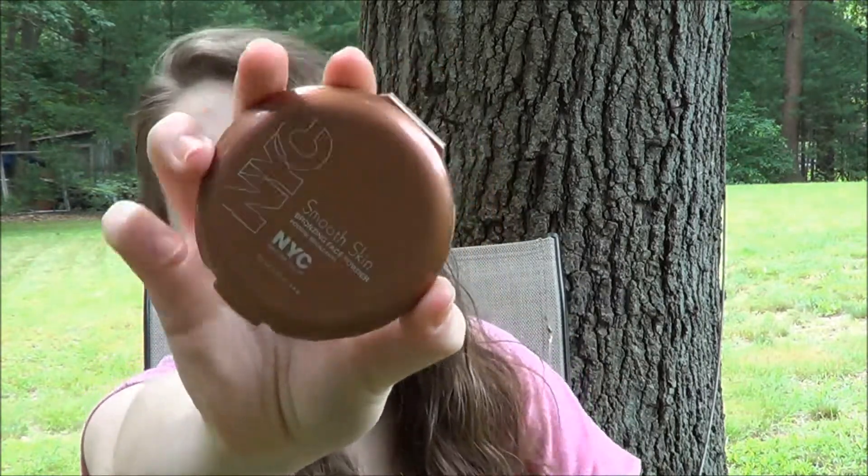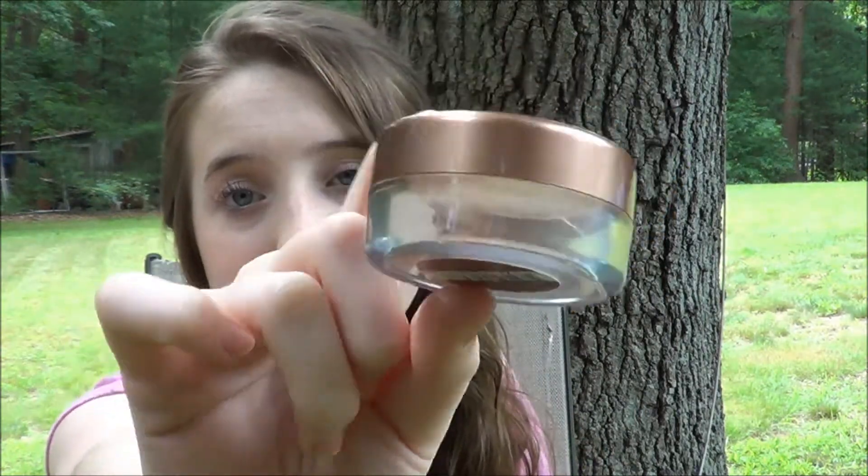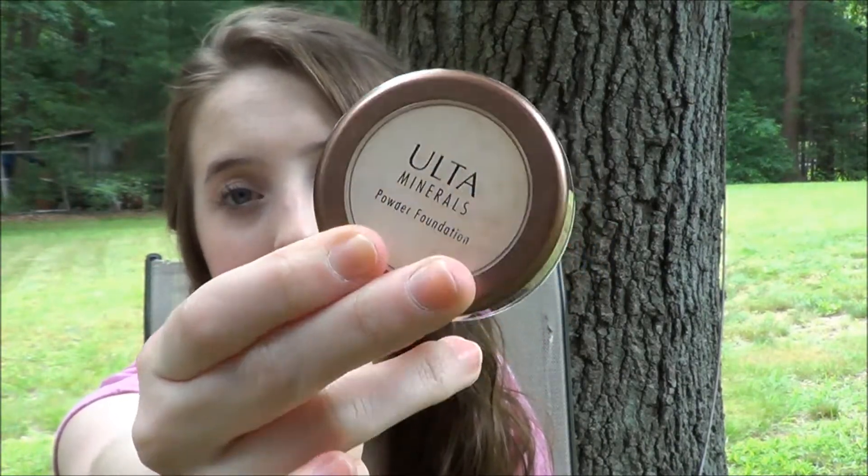My favorite face product has to be bronzer, and I love the NYC Bronzer in Sunny. I also love just dusting on some powder foundation in the summer — just a mineral powder foundation, and this is from the Ulta brand.